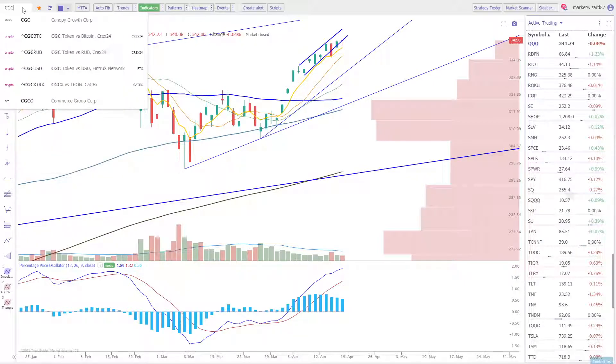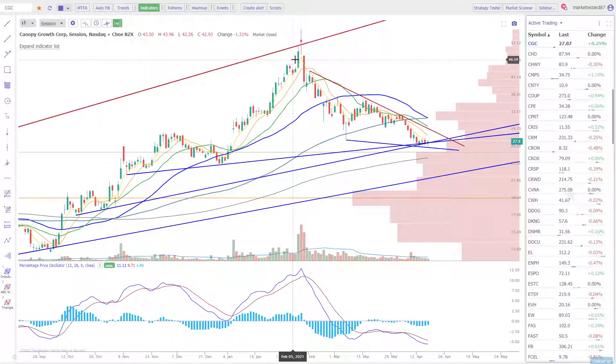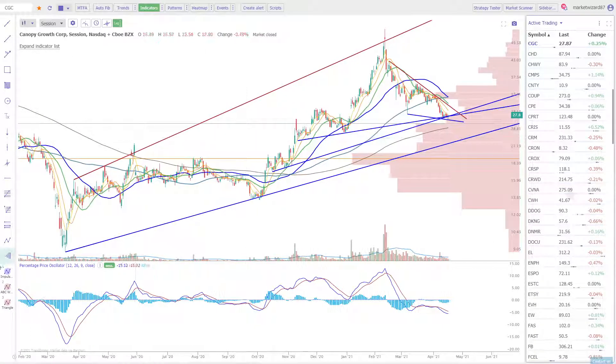Let's check out the cannabis sector. 420 is coming up and I do think these charts are poised either for a massive breakdown or for a reversal. We'll take a look at CGC, the leader in the space. As you can see, we are in an ascending channel going back to the March lows, so this is in a longer term uptrend.